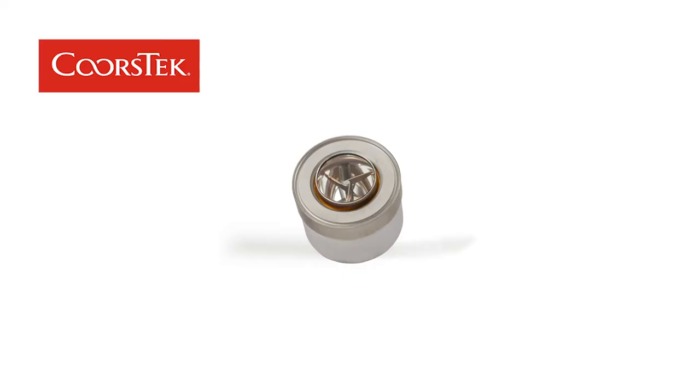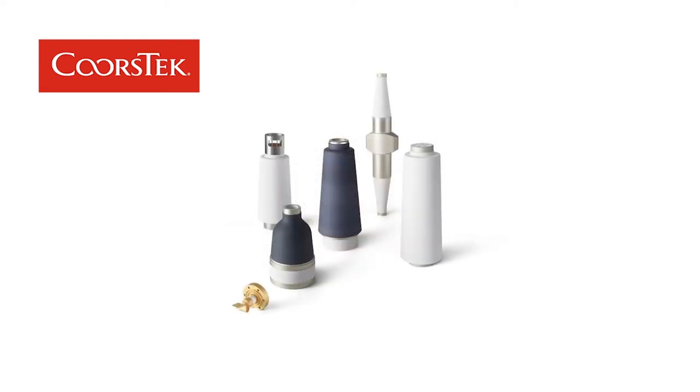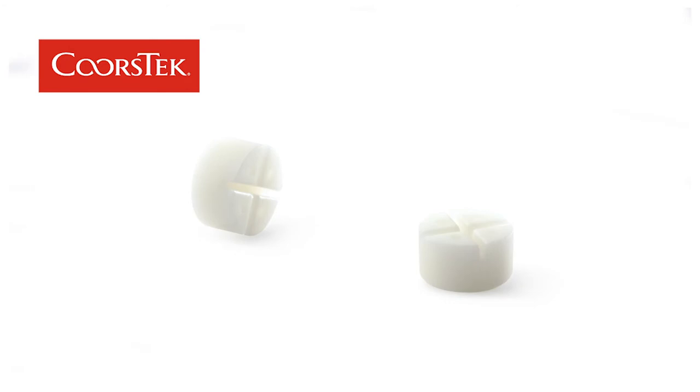Here at CoorsTech, our ceramics are used in both implantable and non-implantable applications. Non-implantable medical devices can be things like lighting, x-ray tubes, and even insulators in respiratory devices to help combat COVID-19.